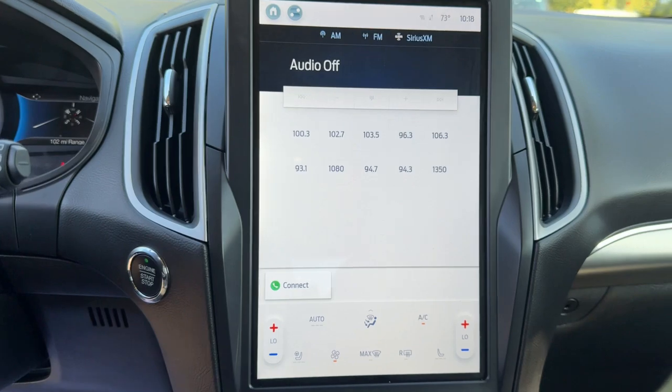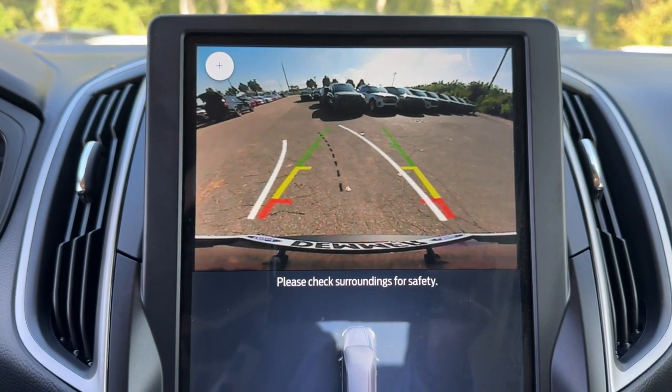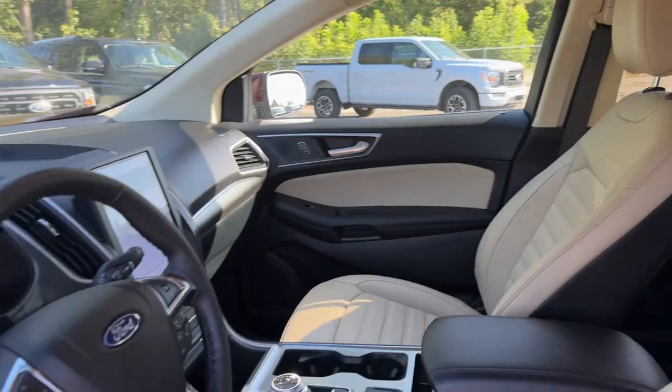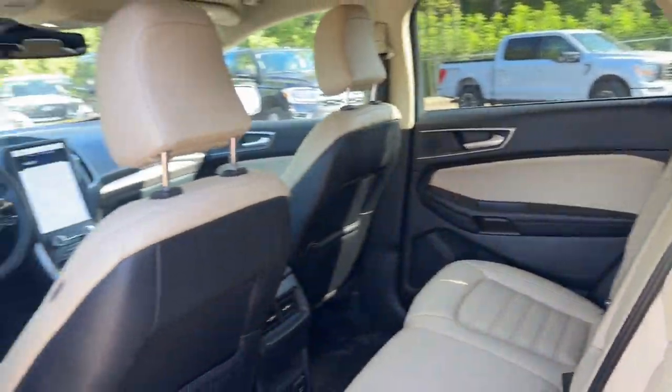These are just some of the great options this vehicle comes with: heated steering wheel, convenience package, 360-degree view camera, wireless charging station, navigation system, keyless entry, remote engine start, power passenger seat, heated mirrors, and fog lamps.